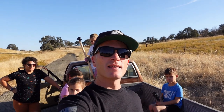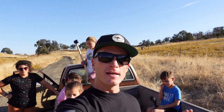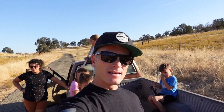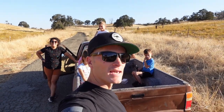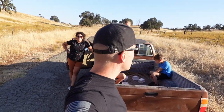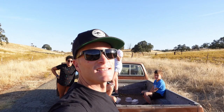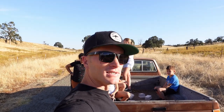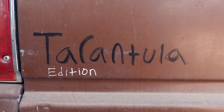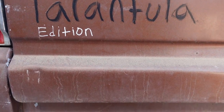Hello YouTube, this is the annual Brooks Family Tarantula Hunt 2023. And I know what you're thinking - is that a new truck? Yes, yes it is a new truck. And I know what you're thinking - is it the tarantula edition? Yes, yes it is. Let's take a moment to point out some of the safety features and other features of this tarantula edition Toyota truck. The 1985 Toyota Truck Tarantula Edition comes standard with a...